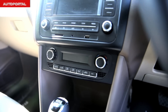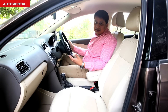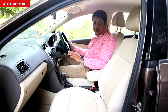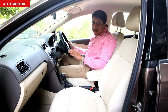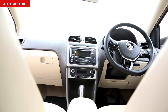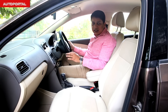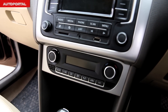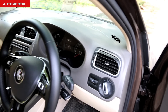Inside the VW Vento's cabin, the first thing that strikes you is the sheer level of quality — it is the best car in the midsize segment in terms of overall material and build quality. Everything is put together really solidly, all the switches and levers have a very nice tactile feel, and this car will really age well. The best part is the flat-bottom steering wheel — it's great to grip.